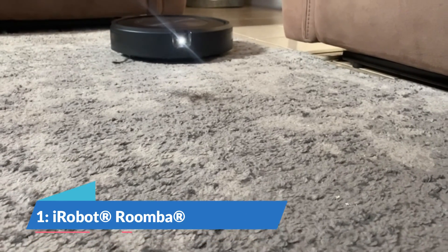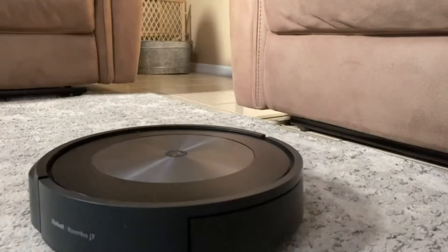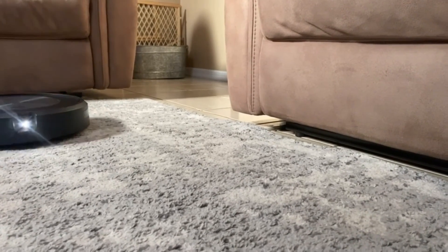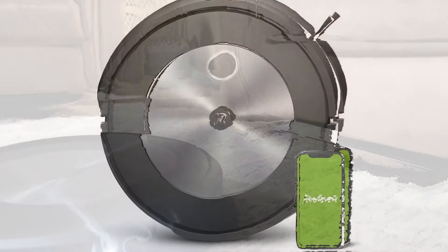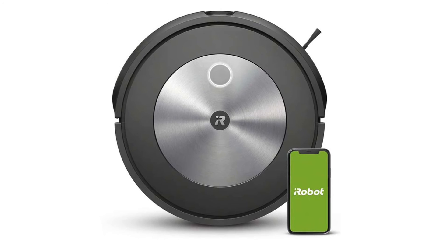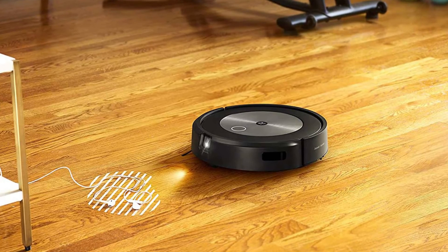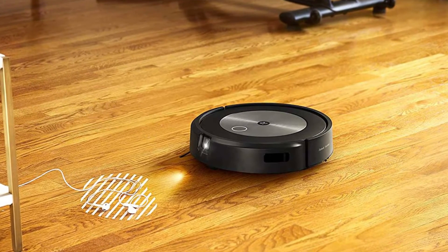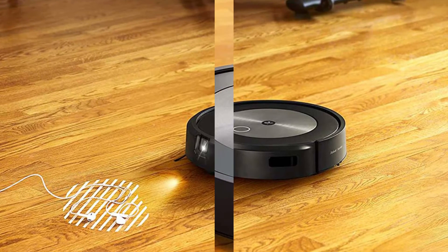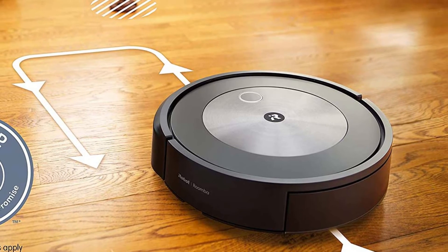Number 1: iRobot Roomba J7 7150 Wi-Fi Connected Robot Vacuum. Looking for a powerful yet easy-to-use robot vacuum that can clean the way you want it to? Look no further than the iRobot Roomba J7 7150. With iRobot Genius powering your robot vacuum's three-stage cleaning system, 10x the power-lifting suction, an edge-sweeping brush, and patented dual multi-surface rubber brushes, this robot vacuum is perfect for any home. With Imprint Smart Mapping, you can schedule and control which areas of your home need cleaning at specific times, making life easier.